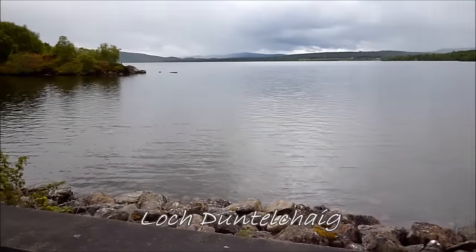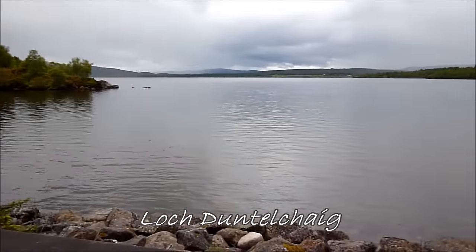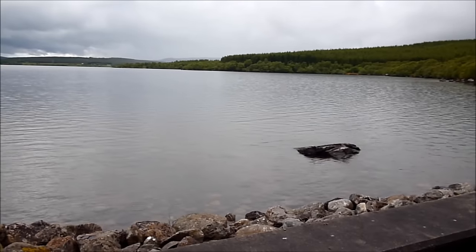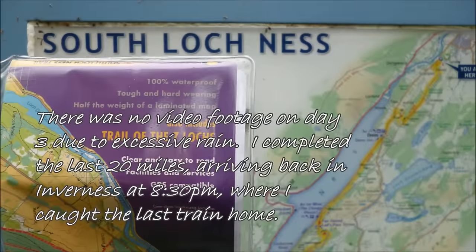I've reached Loch Dun-Telchig — this is Loch Dun-Telchig. It must be getting near the end now because I must have passed about seven lochs by now. One thing's for sure, you'll never find a Nessie in the zoo.